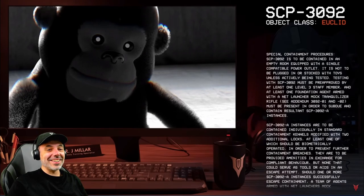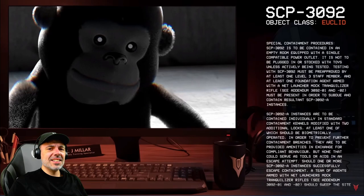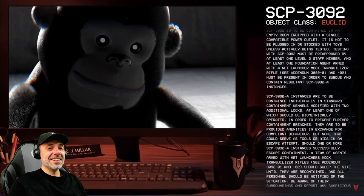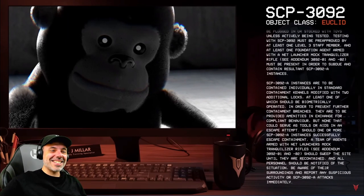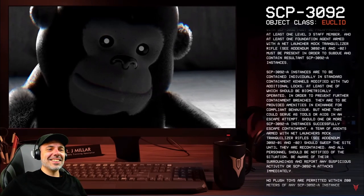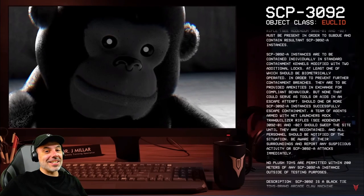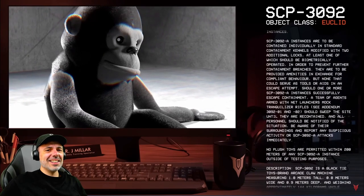SCP-3092-A instances are to be contained individually in standard containment kennels modified with two additional locks, at least one of which should be biometrically operated in order to prevent further containment breaches. They are to be provided amenities in exchange for compliant behavior, but none that could serve as tools or aids in an escape attempt. Should one or more SCP-3092-A instances successfully escape containment, a team of agents armed with mock tranquilizer rifles should sweep the site until re-contained, and all personnel should be notified and report any suspicious activity or SCP-3092-A attacks immediately.